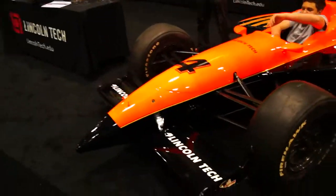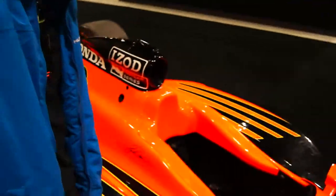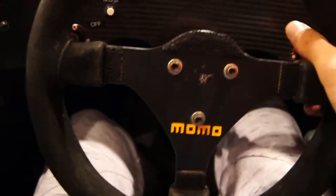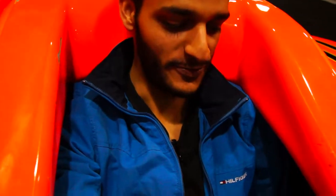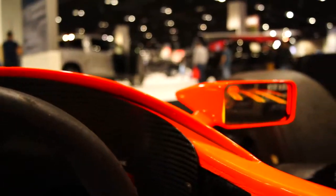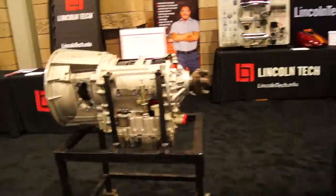Here's the Lincoln Tech booth with a Formula One car — they're letting people sit in it. I want to sit in this thing. This man is graciously letting me. Is this a Formula One or IndyCar? IndyCar! I've only seen this in video games. Let's put in the quick-release steering wheel. This feels so cool — it's like molded for a human body. You've got your tires right there, side mirrors. The previous guy had a little problem getting out, but I managed. That's so cool!